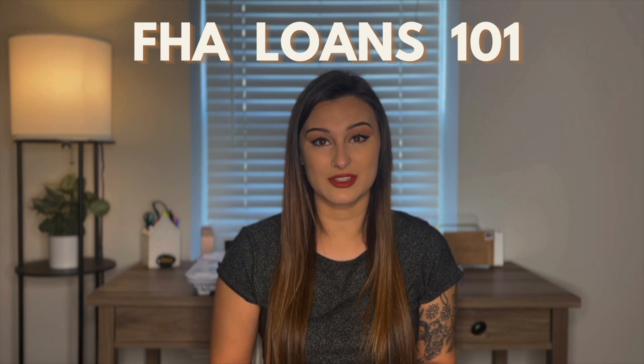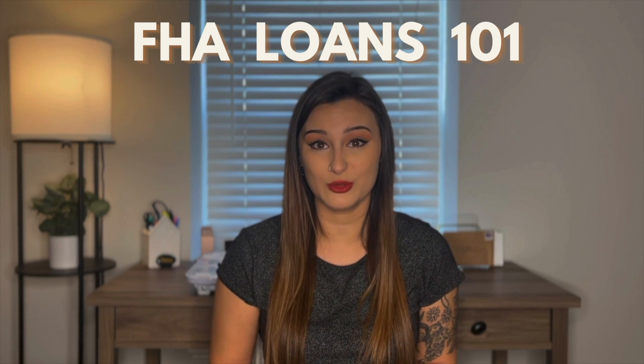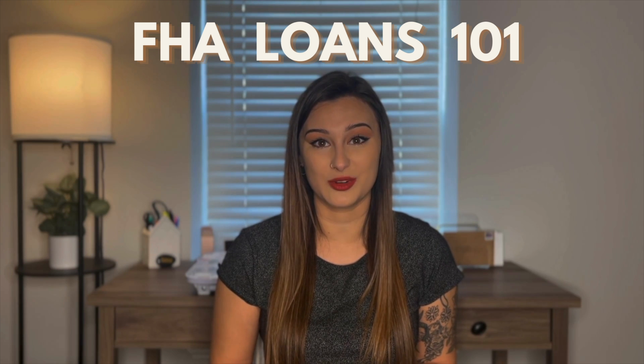What's up, you guys? It's Janessa Schroeder with the Danny Howell team, back again with another video. Today I wanted to talk about FHA loans and how they could possibly help you get into your first house in 2023.